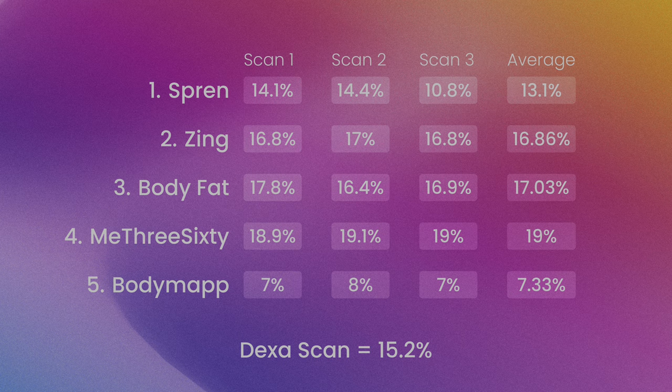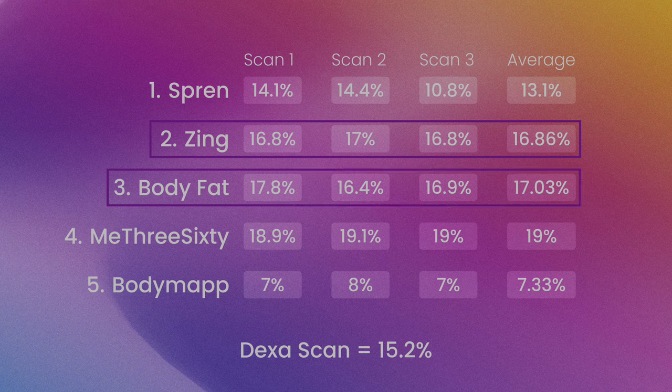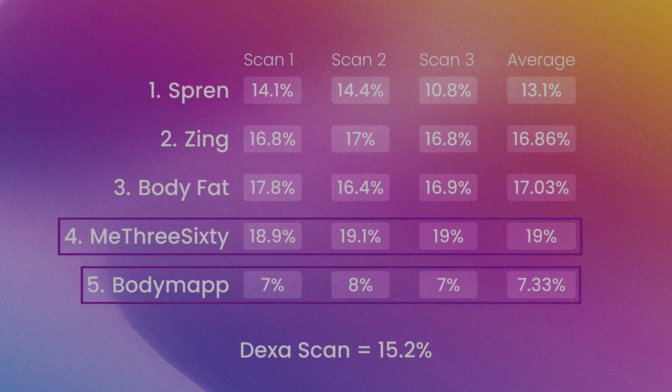After testing all the apps and comparing them to my DEXA scan results, the most accurate app was Spreen — though that's excluding the last scan where I had turned on athlete mode, which skewed the result. In second place was Zing, followed by the Body Fat app in third. Rounding out fourth and fifth were Mi360 and Body Map. Nothing was super close to the DEXA scan, but I'd probably use Spreen to at least get a ballpark estimate. At the end of the day the DEXA scan is still the best test you can get if you want an accurate measurement.